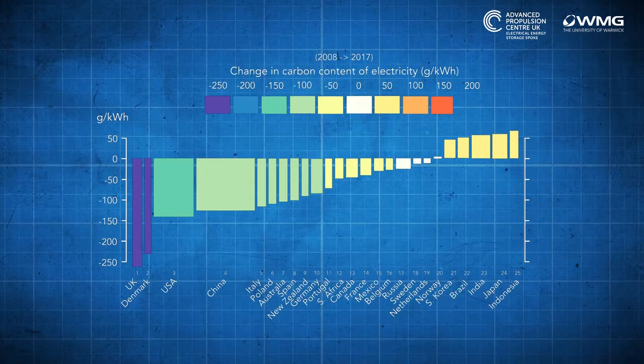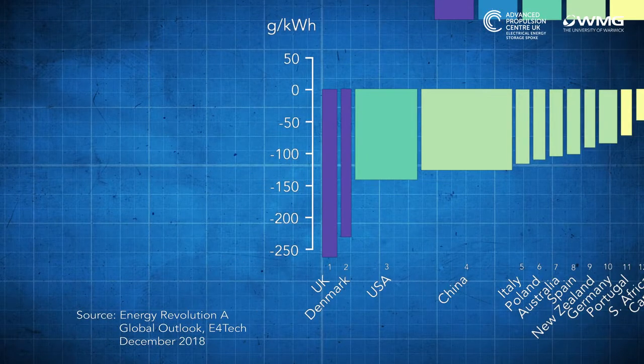The carbon intensity of an electricity grid can vary both during the day and also during the year. So what this means is when you choose to charge your electric vehicle will influence the carbon benefits that it produces. Typically, we'd like to charge those vehicles overnight when the electricity is greenest and cheapest. Gradually, countries are investing more and more in renewable power. If you look at the UK, for instance, we're the fastest decarbonising of any country in the G20.